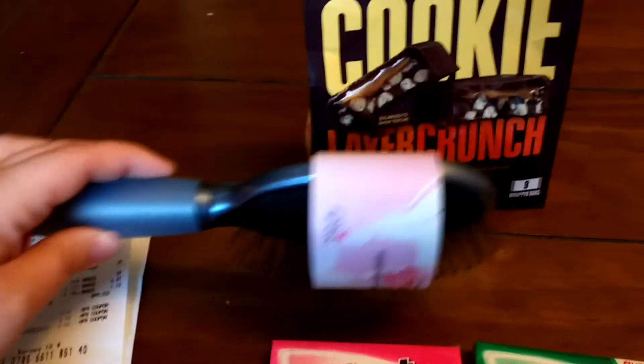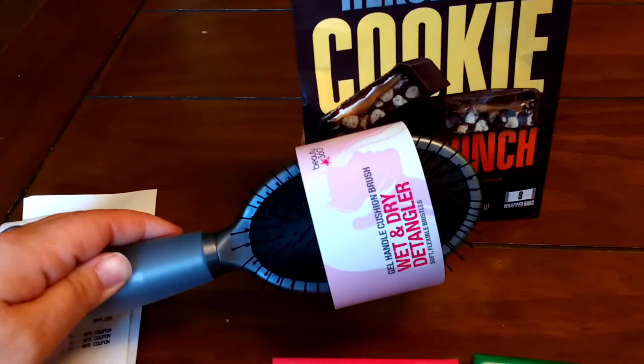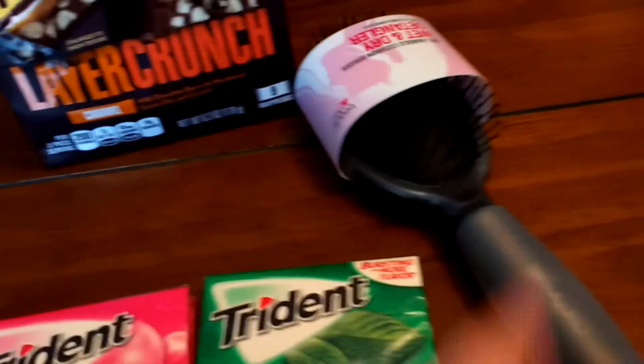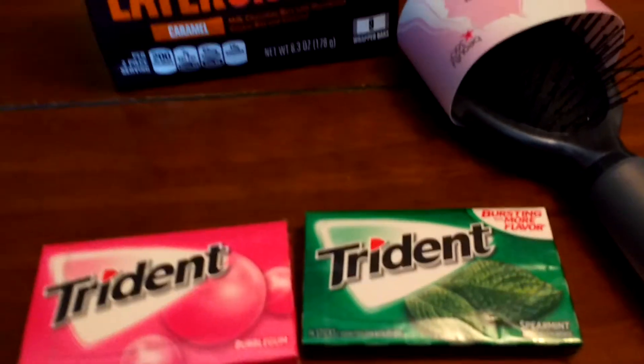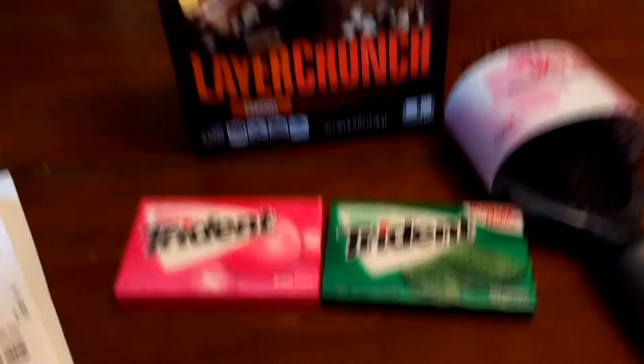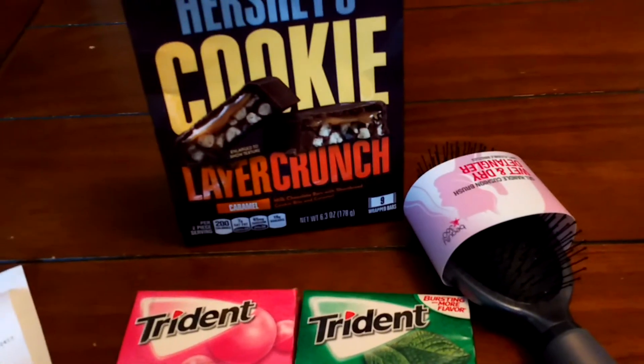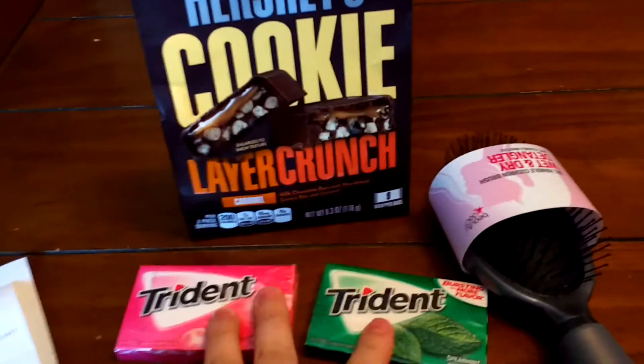So I did save my $2 off that item. Some of the hairbrushes at CVS are on sale for 75% off, and we needed one around here, so I picked that up. I also had a CRT that was about to expire, so I needed to find $2 worth of stuff quickly and just grabbed some gum.